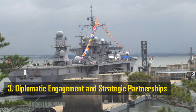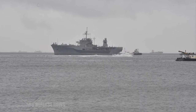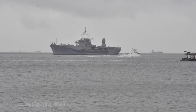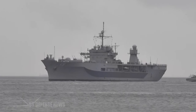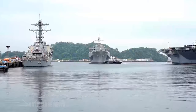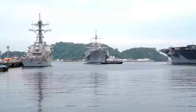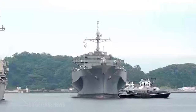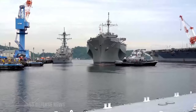Naval diplomacy plays a significant role in modern international relations. The presence of a Blue Ridge class command ship in a foreign port sends a powerful message of engagement and cooperation. These vessels often serve as platforms for high-level diplomatic meetings and engagements, further underscoring their role in advancing national interests.